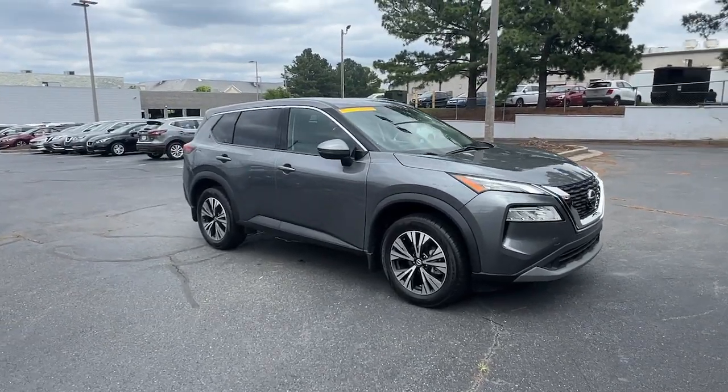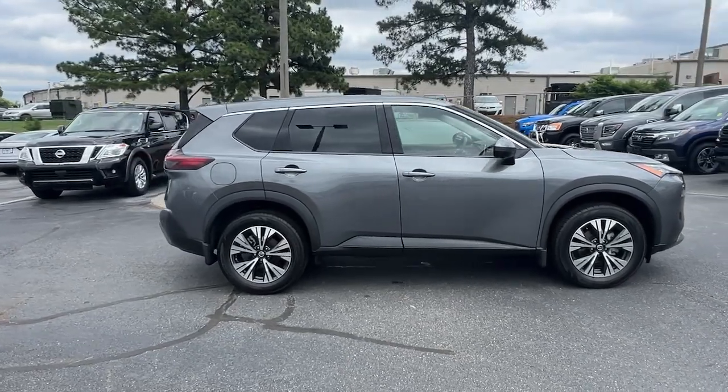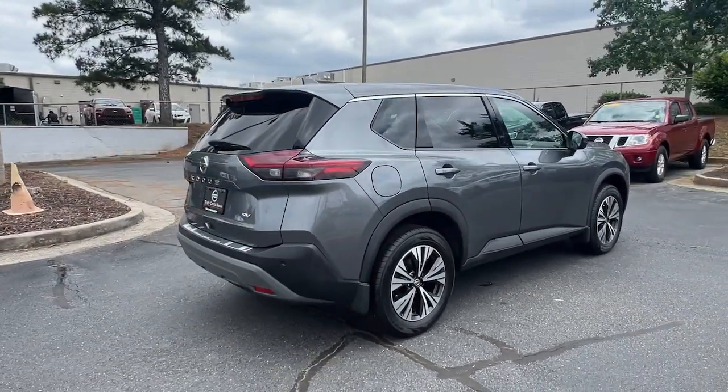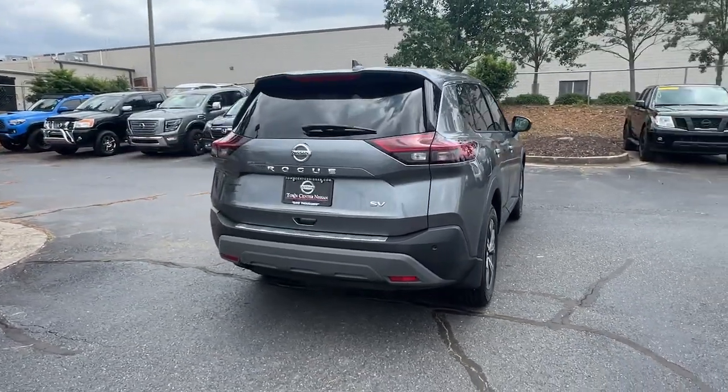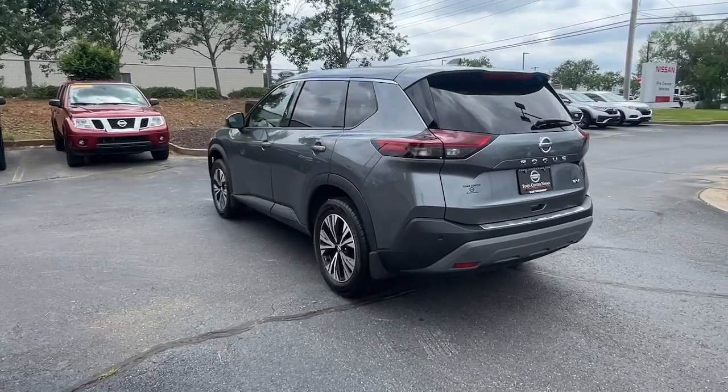Go home happy with the 2021 Nissan Rogue. Style, security, and efficiency blend beautifully in this Nissan Rogue, the handsome, family-friendly compact SUV that offers standard driver-assist safety features and a smooth, responsive ride.